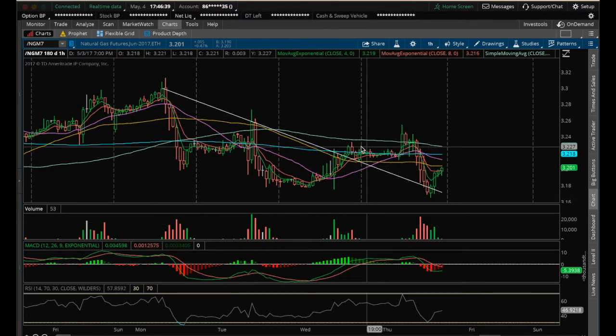We did form a higher high on the hourly by breaking above the high of 3.233, but we lost it on the inventory reports today as it pulled back.